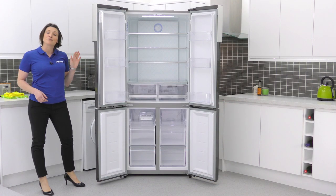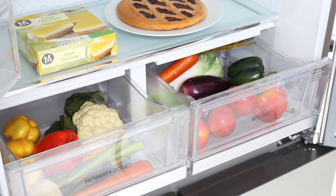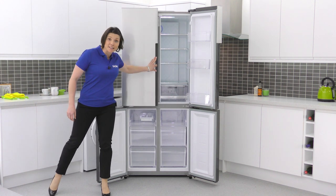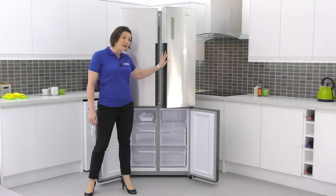The model benefits from multi-airflow technology, which helps preserve the freshness of your food. It also comes frost free — the improved airflow in the refrigerator prevents ice building up, so you no longer have to manually defrost.